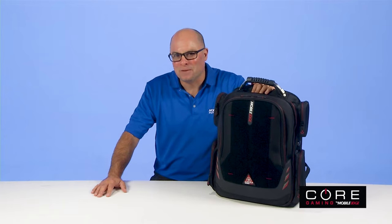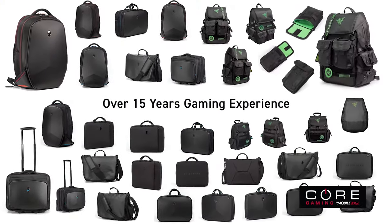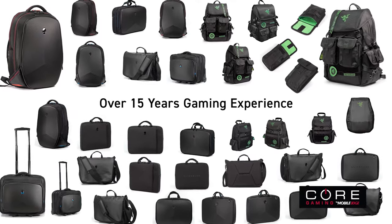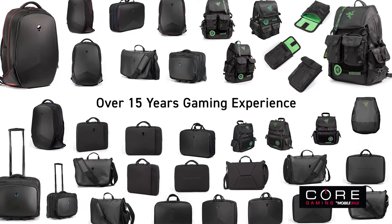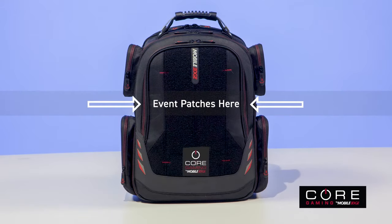Hey, it's Paul, the product guy with Mobile Edge, the leader in performance transport products since 2002. As a gamer, you probably know that Mobile Edge has been designing and producing gaming gear with top brands for 15 years. Good solid stuff — designed, developed, prototyped, tested, and produced by gamers.